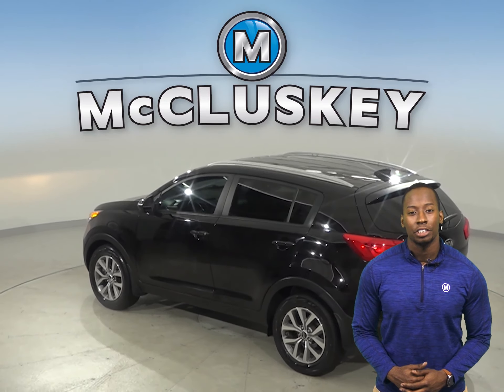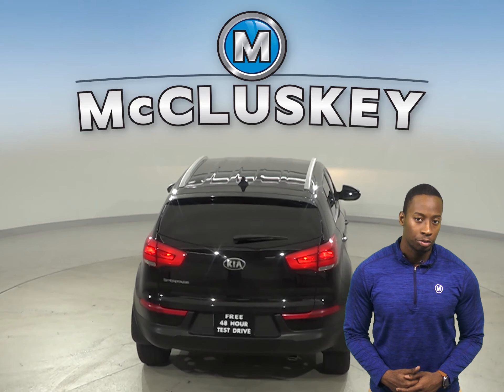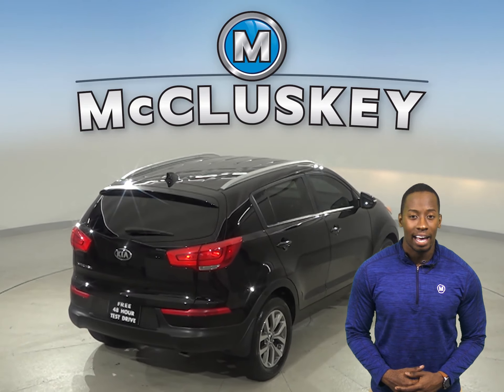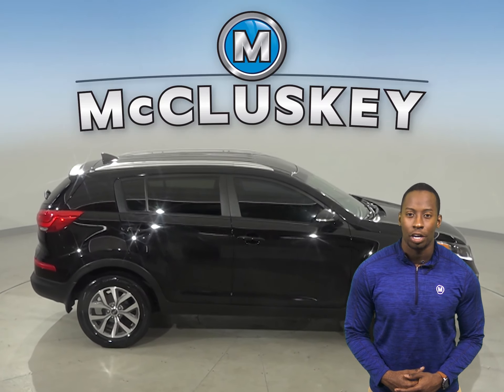This vehicle has traction control, a tire pressure monitoring system, and an anti-theft system. This Kia Sportage also has cruise control, adjustable steering wheels, and alloy wheels. Underneath the hood, there is a 2.0-liter i4 engine with a 4-speed automatic transmission with overdrive.